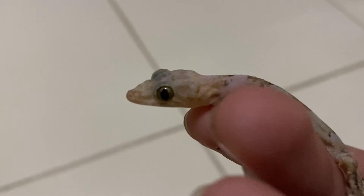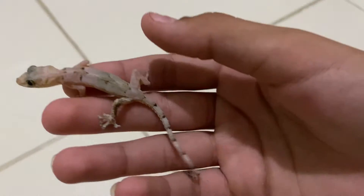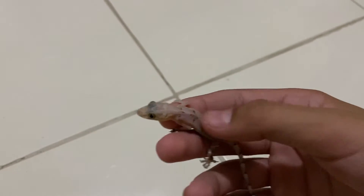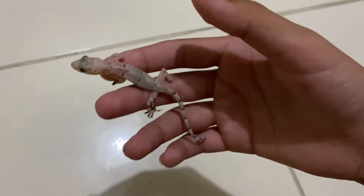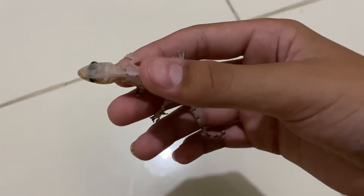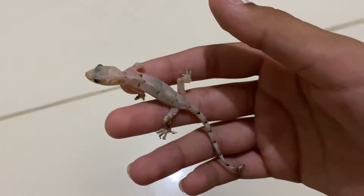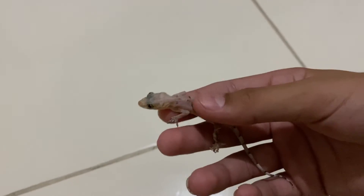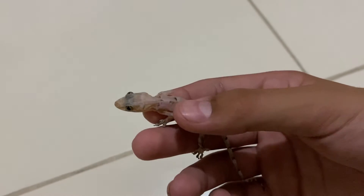They also have pretty big eyes as you can see. You can also find these here in the Dominican Republic, but they only come out at night. You can find them in your house, maybe on your walls or maybe on your ceiling.